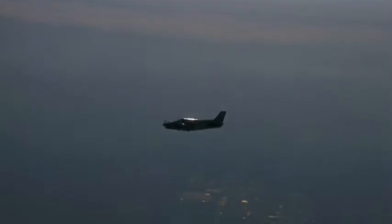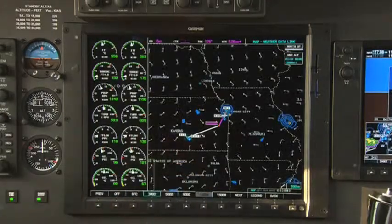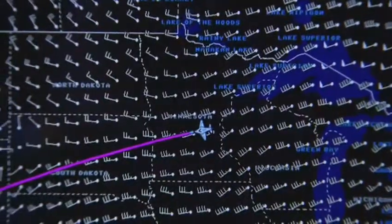Picking an altitude becomes so much easier. I was bucking an 80-knot wind the other day at 22,000 feet. Went over to the weather page and pulled up the winds. It said at 15,000 I'd lose 30 knots of wind. So I dropped down to 16,000, and sure enough, I dropped 30 knots of wind.